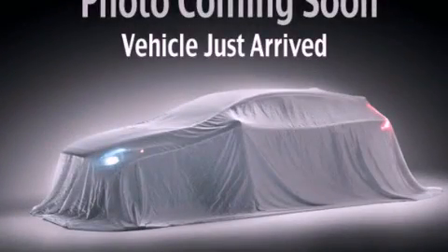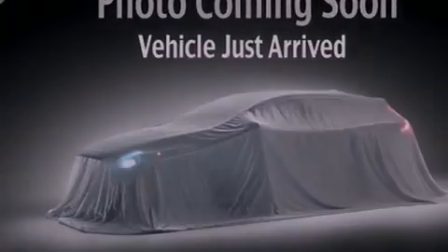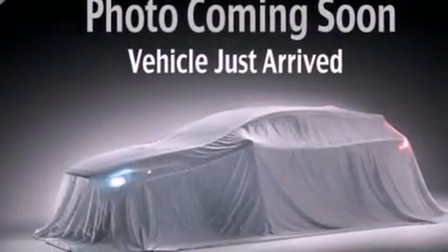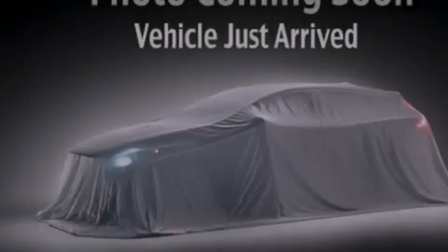This is a 2009 Kia Spectra. Features include a low tire pressure indicator, a split folding rear seat, a rear window defroster, a CD player, and a passenger side vanity mirror.